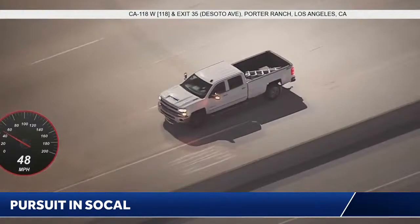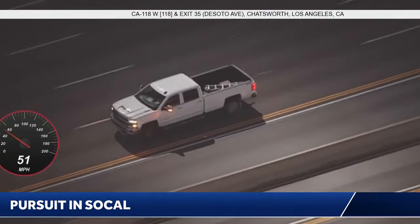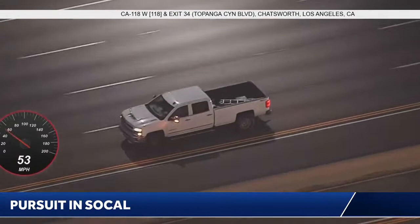At this point, it looks like for the most part he's sticking to that left lane, so there's a good chance that if they're going to deploy one, they know he's going to stay in that lane. This would be a good opportunity to lay one out in front of him.